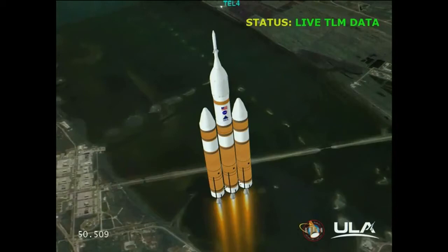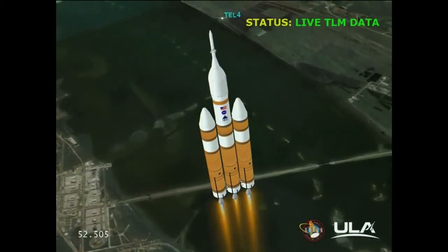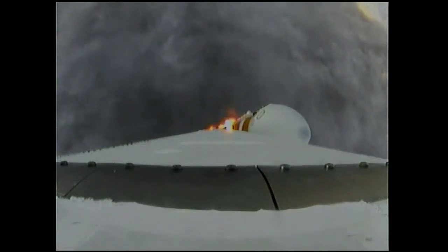Core chamber pressure beginning to drop as expected as we're coming up on the one-minute mark. Mark — one minute into the flight. Still looking good. Good chamber pressure in the core booster in the partial thrust mode. Good chamber pressure in port and starboard in full power mode.